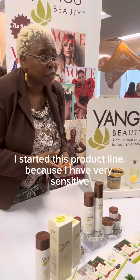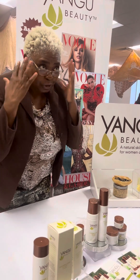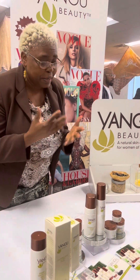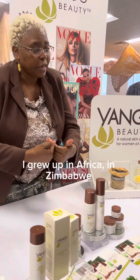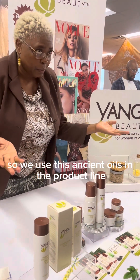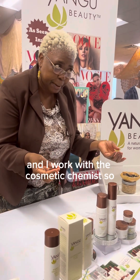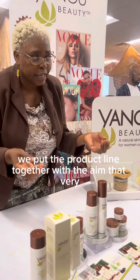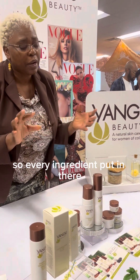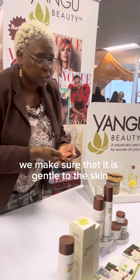I started this product line because I have motor sensitivities — I would use something and go, why did I put that on my skin? I grew up in Africa, I was in Zimbabwe, so we used these ancient oils in the product line. My husband is a pharmacologist and I work with a cosmetic chemist, so we put the product line together with the aim that it's very, very gentle, making sure every ingredient is gentle to the skin.